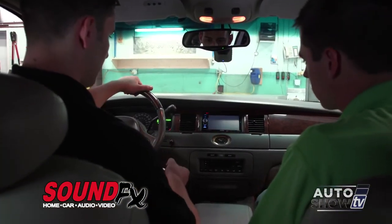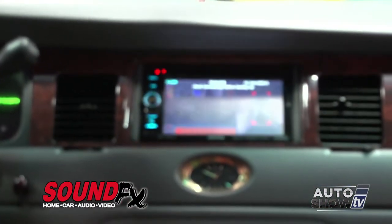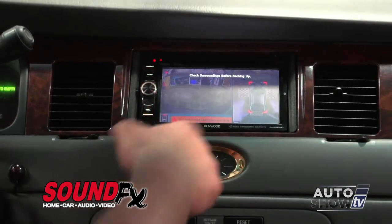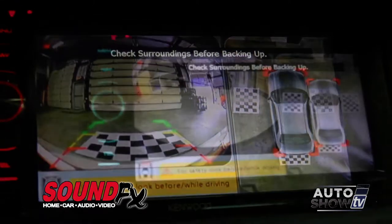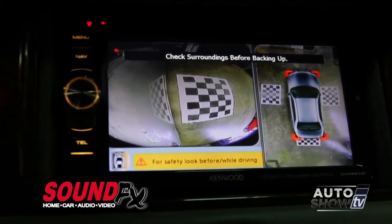This is the four-channel DVR system with bird's eye view. You can turn it on and it will also automatically turn on in reverse. You can see from the top of the car everything around it. It's new technology that we can retrofit into older cars. It will also switch to the side when you turn on each blinker.